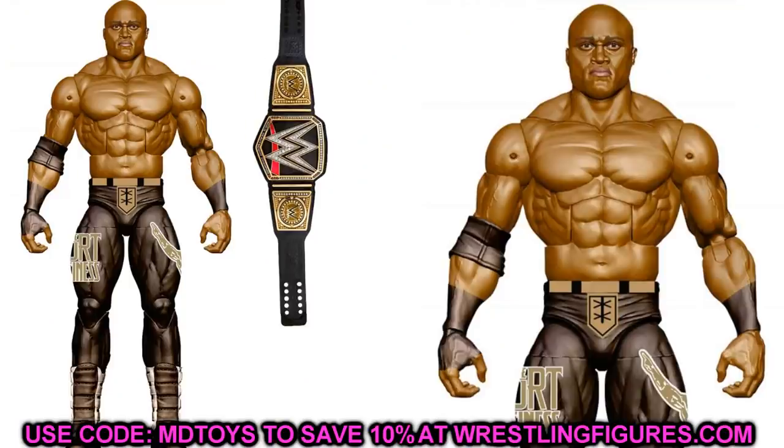First up, we have the new upcoming Elite Bobby Lashley — I think this is Elite Series 89. Bobby Lashley has been Extreme Champion before and recently returned to fight Kevin Owens for the Extreme Championship on MDT Live, but came up short. He's a heel in my fed and I want the pissed-off face — he always has the smiley face. Double jointed arms are going to be fantastic, and I can always make a fantasy gear or pick up another one.